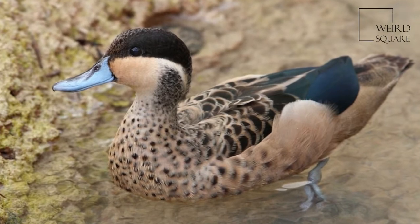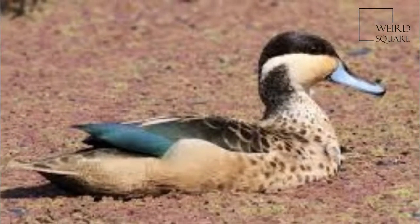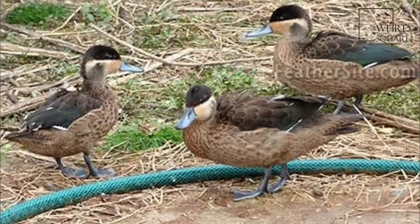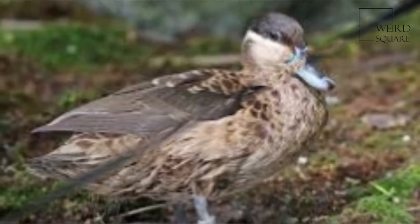The Hottentot teal is a species of dabbling duck of the genus Spatula. It is a migratory resident in eastern and southern Africa, from Sudan and Ethiopia west to Niger and Nigeria and south to South Africa and Namibia. In West Africa and Madagascar it is sedentary.